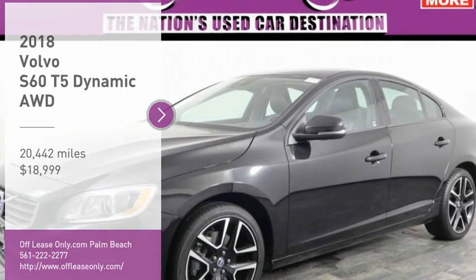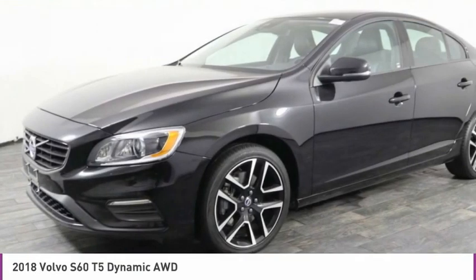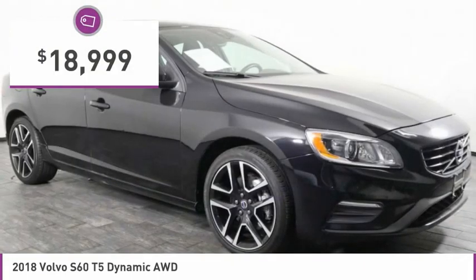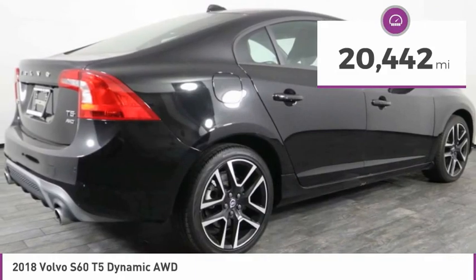Take a ride in the 2018 S60 — downright shameless with the affection it shows for curves. The Volvo S60 is waiting for you and is priced below $20,000. This vehicle has less than 25,000 miles.